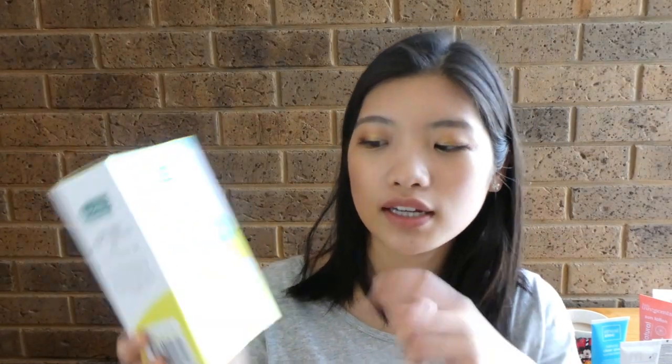So that was everything in the sun care pile, and now we're going to dive into skincare. I actually don't have a lot — I've only purchased a few products to get me ready for the January skincare brand review. This is the Thursday Plantation Tea Tree Acne Control Kit. They have three products here, and it's a good size for me to try without wasting too much if I don't like it.